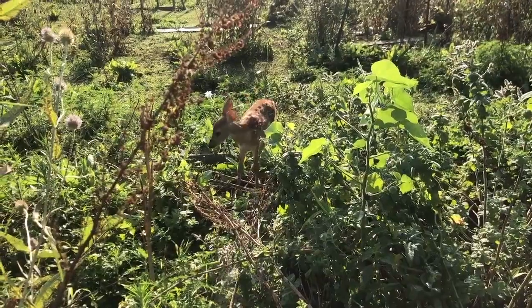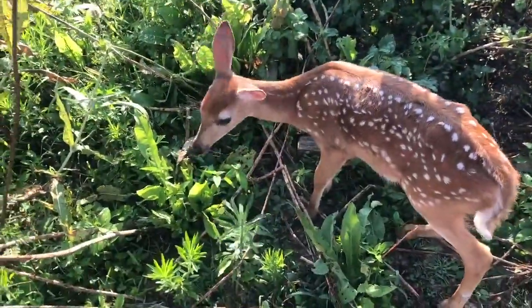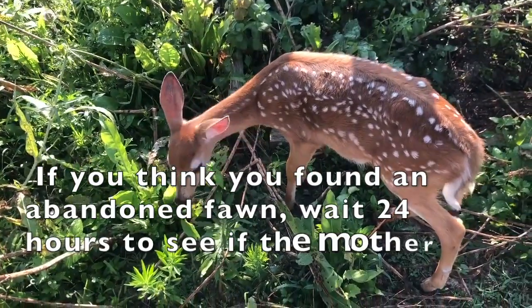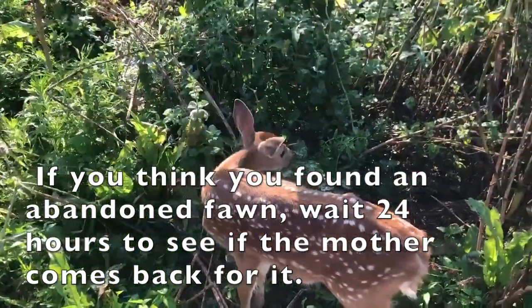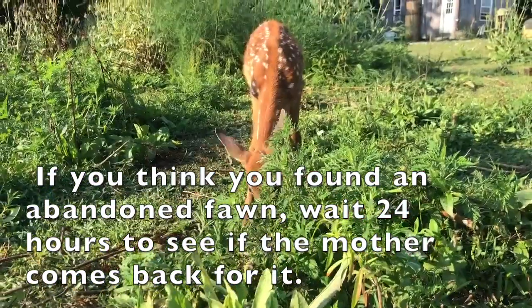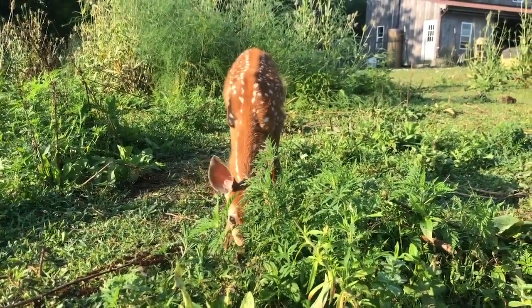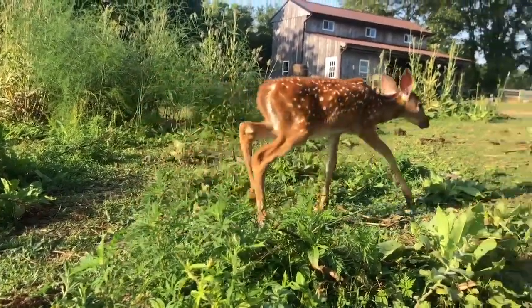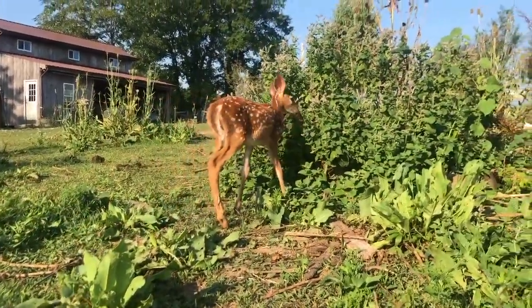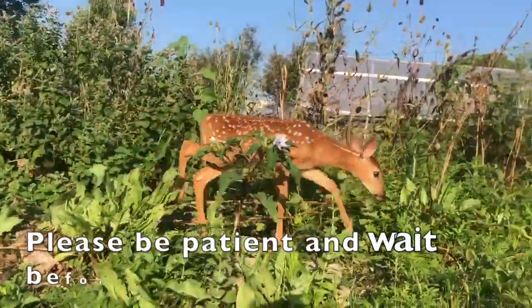Fox-run Environmental Education Center gets calls all the time from well-meaning people who tell us they have found an abandoned fawn. If you think you've found an abandoned fawn, wait 24 hours to see if the mom comes back, unless you are 100% positive that the mother is dead or the fawn is injured. We do not want to kidnap these babies and take them away from their mothers. Mother deer often leave their babies alone for long periods of time — sometimes even in your backyard. Please be patient before potentially taking it away from its family.